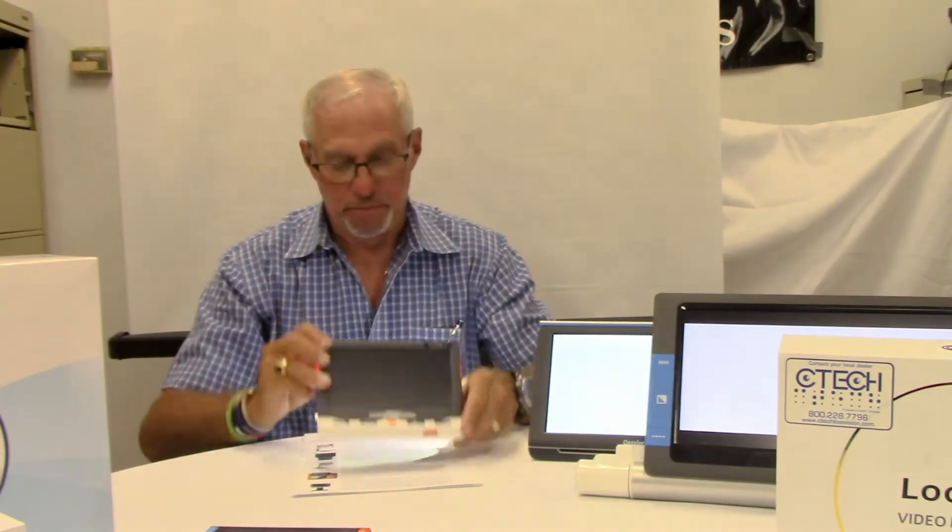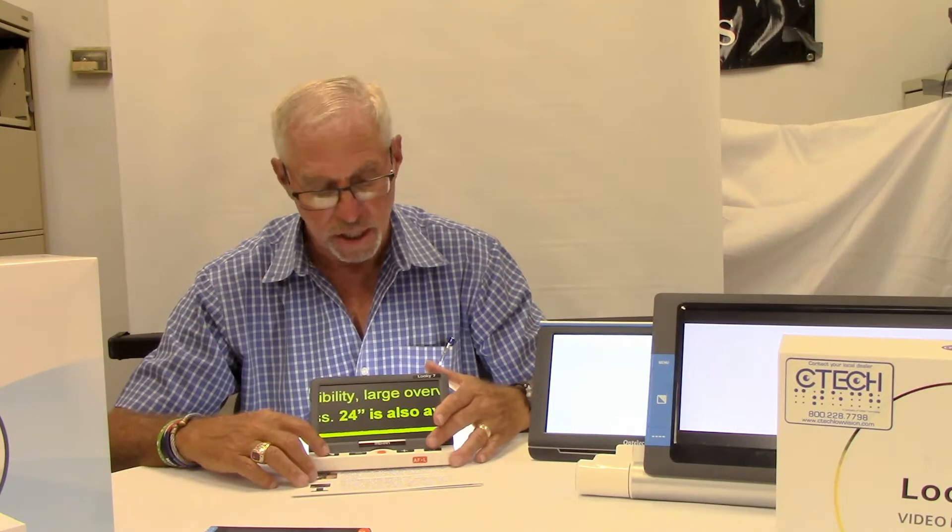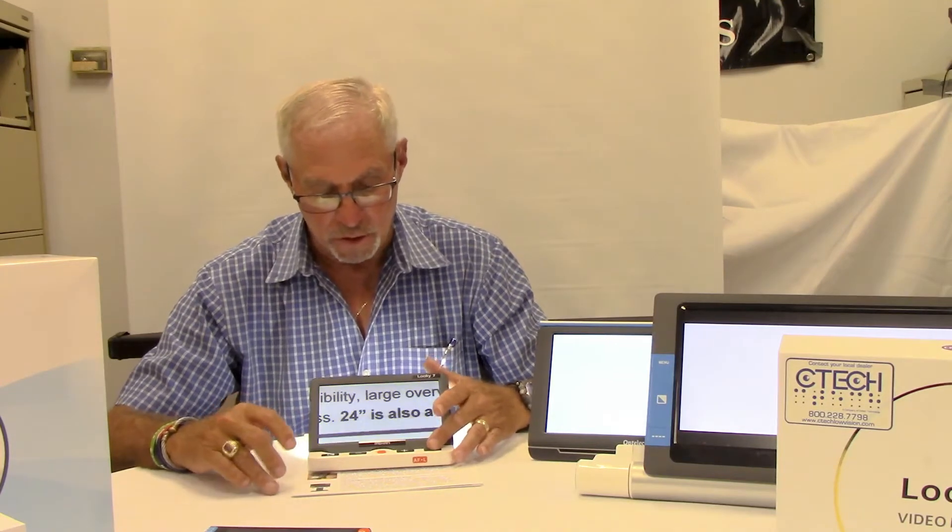Another device from Looky is the 7-inch Looky 7. The Looky 7 is more of a desktop type device. It sits on the table. It magnifies the same range and has the same features as far as color combination. It can also do distance viewing. Our next device is the Looky 10. The Looky 10 is similar to its brothers, the Looky 6 and Looky 7, only it's got a 10-inch screen.